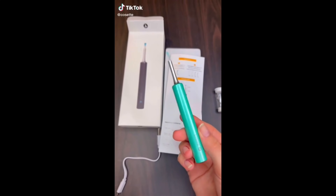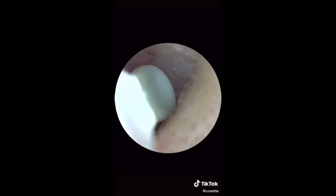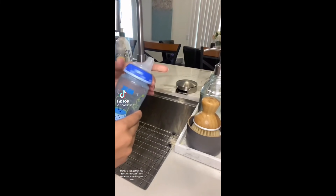This is seriously the most high-tech ear cleaner. It has a camera on the tip, which allows you to see inside of your ear while you're cleaning. It's really gross but also satisfying.